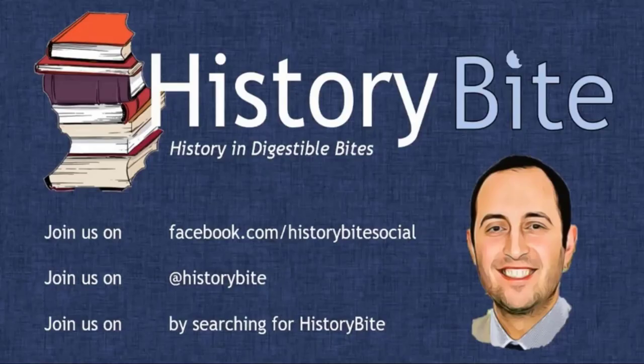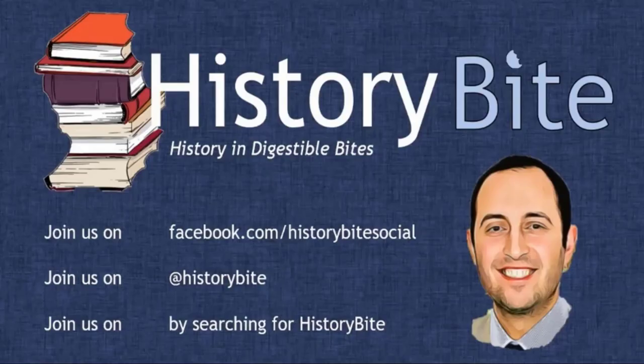If you enjoyed this video and would like to find out more about history, why not subscribe to our channel, or follow us on Twitter or Facebook.